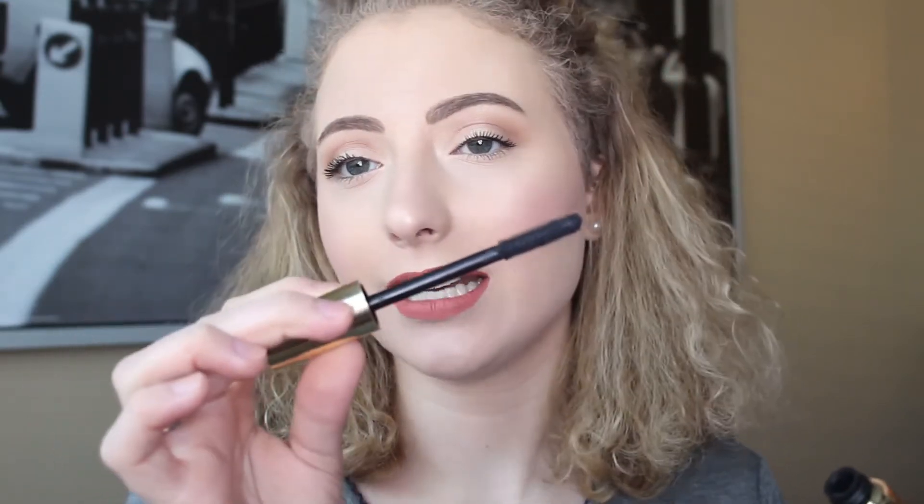I follow Tarte on Snapchat and saw quite a while back that they were releasing this Maneater Mascara — they were selling it on QVC but I couldn't get my hands on it. Finally they have it on the website, so I figured I'd grab one. This is a magnetic mascara. I don't know exactly what that entails, but I've been using it for a few days and really like it. I use it first and then still put on my Roller Lash Mascara to help separate, but I do like it — it makes my lashes nice and dark, helps lengthen them, and holds my curl for so long.